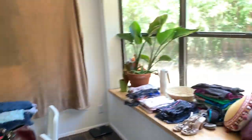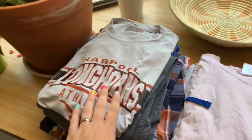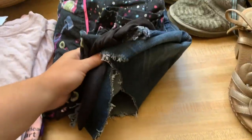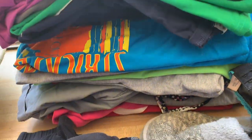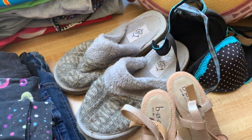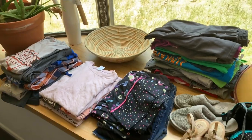Everything's all sorted and laid out. Starting with my donation pile: tops, t-shirts, denim shorts, pajama pants, athletic pants, and I decided to donate two pairs of shoes and a bra as well. The other shoes just weren't in good enough condition to even donate.